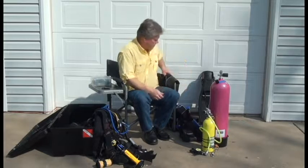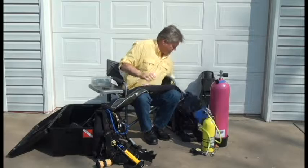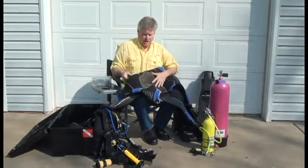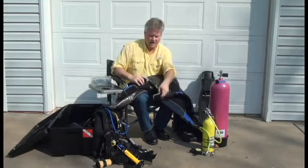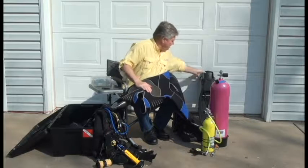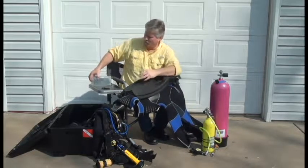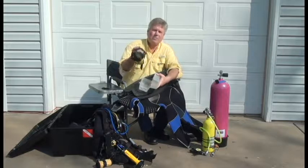Then you have what you wear. You have your boots, your wetsuits — I have three. This is a one mil, and then this is a five mil; notice it's a lot heavier and a lot thicker — this is for more cold water. You have fins, and of course then you have your mask.